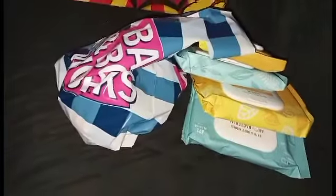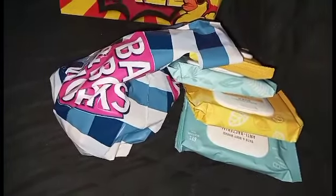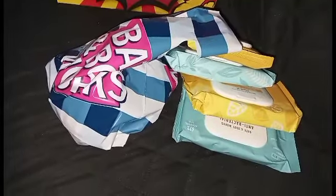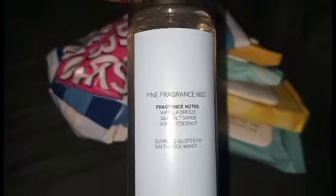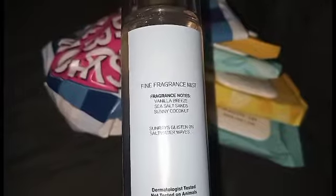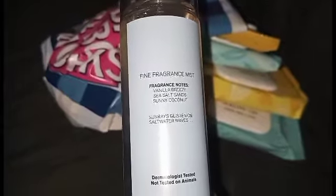Let's see what the notes are. The notes are vanilla breeze, sea salt sands, and sunny coconut. You do smell that coconut in there. It says 'sun rays glisten on fort waterways.' That's the notes in this one.